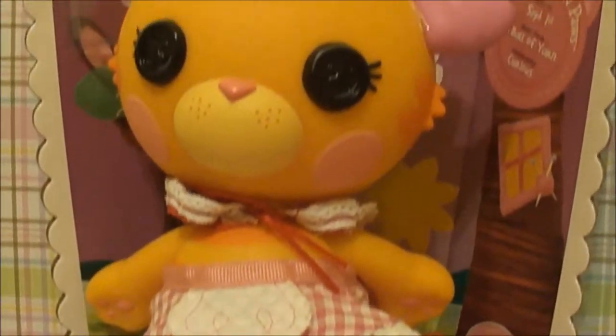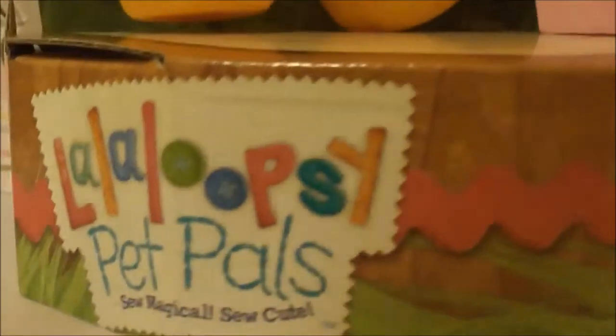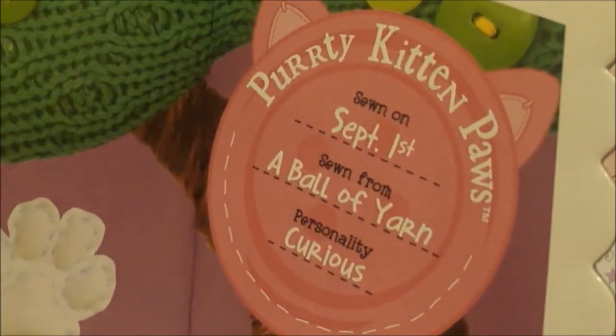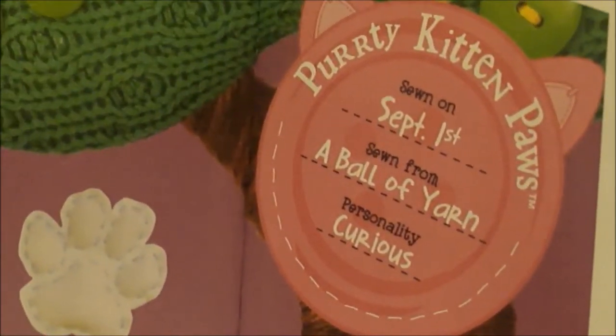We will first be taking a closer look at Pretty Kitten Pod. As you can see, many of the features on the box resemble a doll, like the yarn flowers and even the trees in the background. On this pink kitty button it says Pretty Kitten Pod, shown on September 1st, sun fell full of yarn, and her personality is curious.